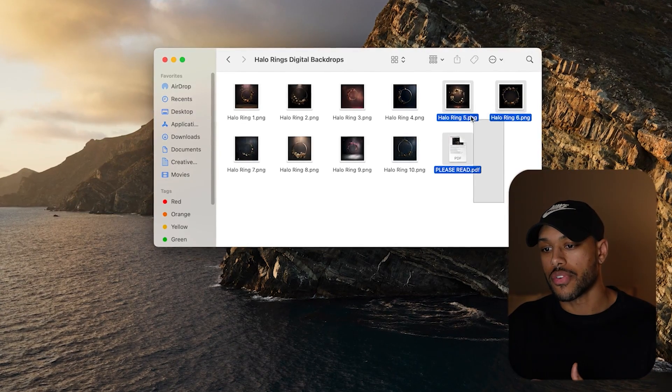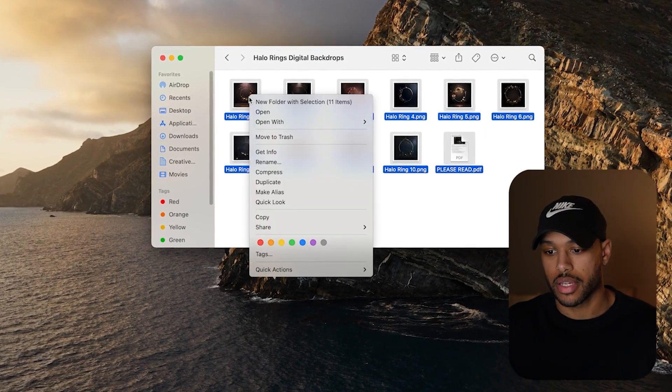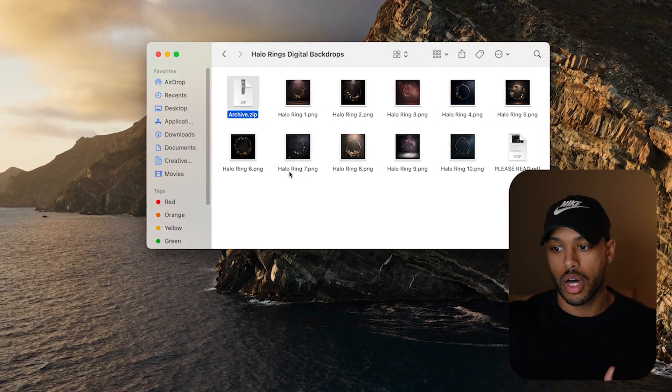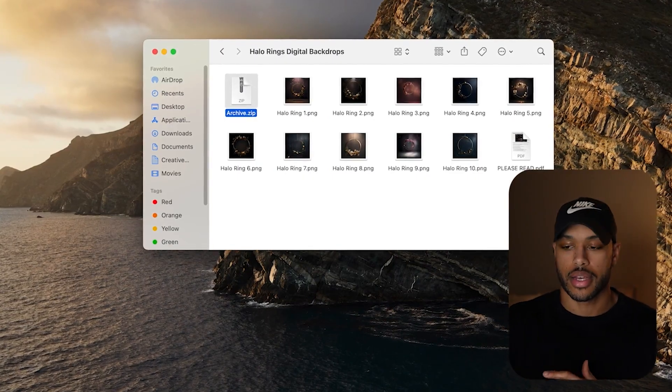The last step is to turn this into something that the customers can download when they purchase this from our Etsy store — a zip file. To create this, you'll just select all the files in the folder and then right click. Then you'll hit compress. This will create an archived zip folder that we will upload to our Etsy store that will include everything that we highlight.